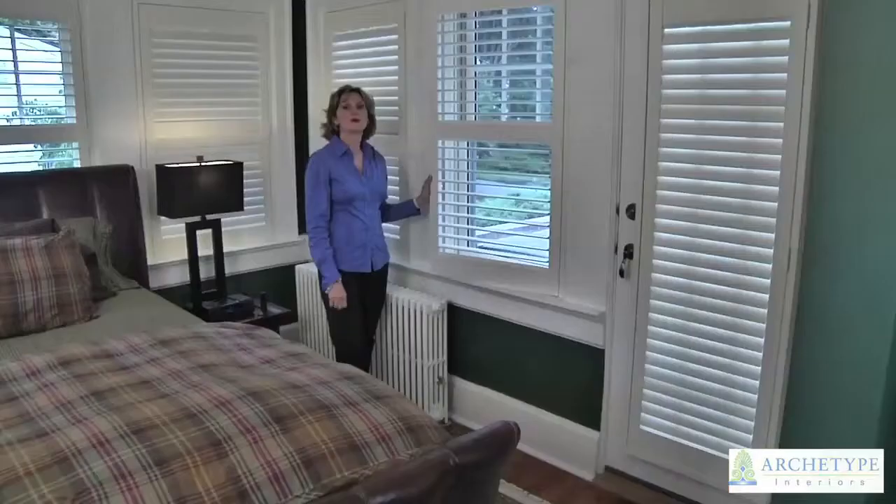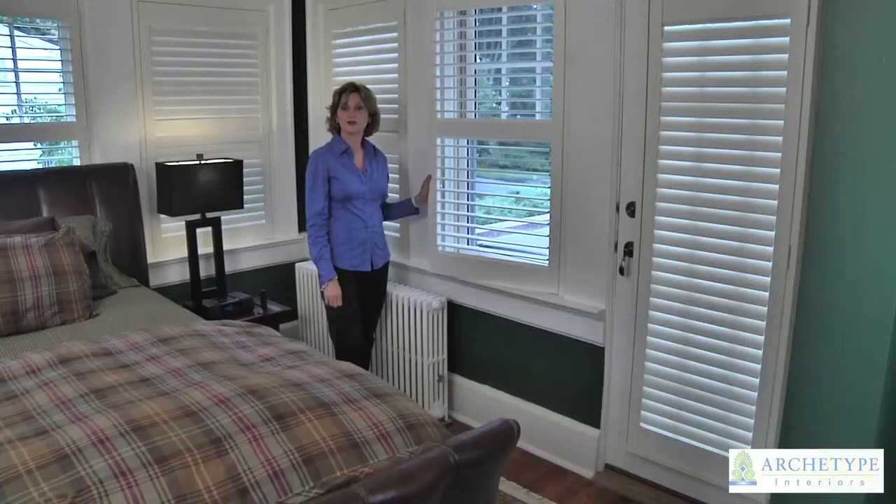Hello, my name is Juanita Strassfield of Archetype Interiors. I'm a designer and specialize in window treatments and color consultations.